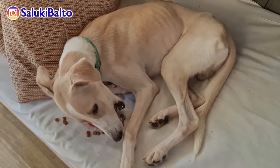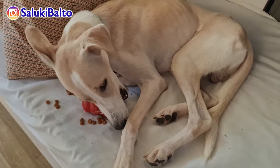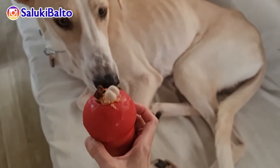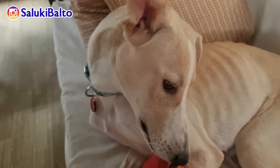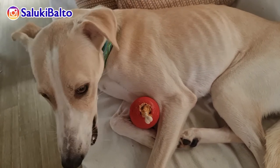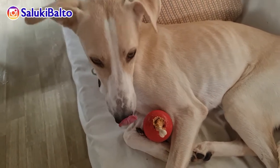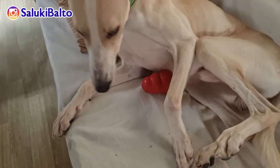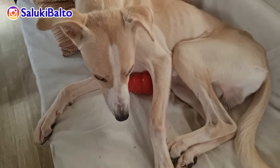Here you can see that he is playing with his Kong with some kibbles. I decided to get more creative with it — I searched for Kong recipes online and tried them, but I discovered that Balto is not really into peanut butter. Perhaps the peanut butter I got isn't really delectable because it's peanut butter light — it doesn't contain sugar, it has stevia. I'm not sure how that tastes for a dog, but according to my research they're not supposed to consume peanut butter with sugar, so I chose this one and it was a fail.